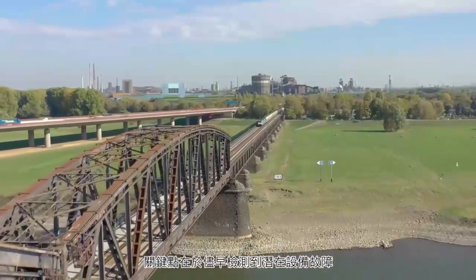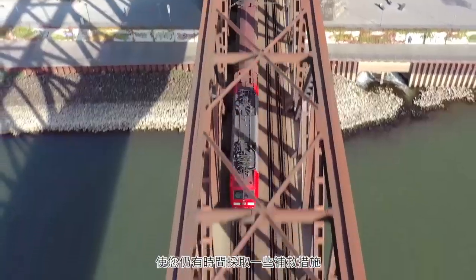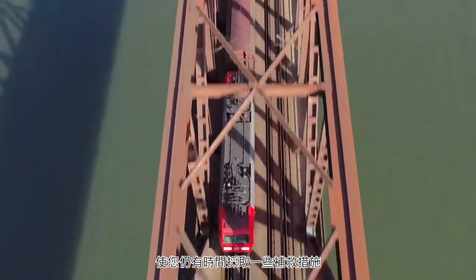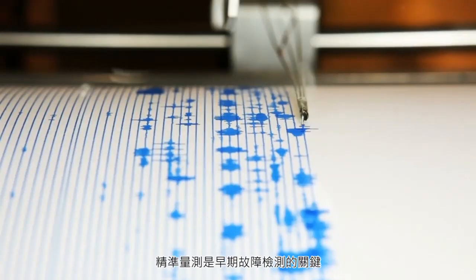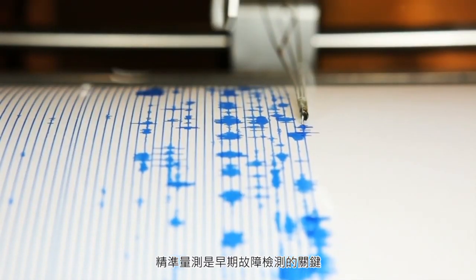The key here is to detect potential equipment faults early, while you still actually have time to do something about them. Since early in the life cycle, these vibrations tend to be exceedingly small, and precision measurement is critical to early detection.